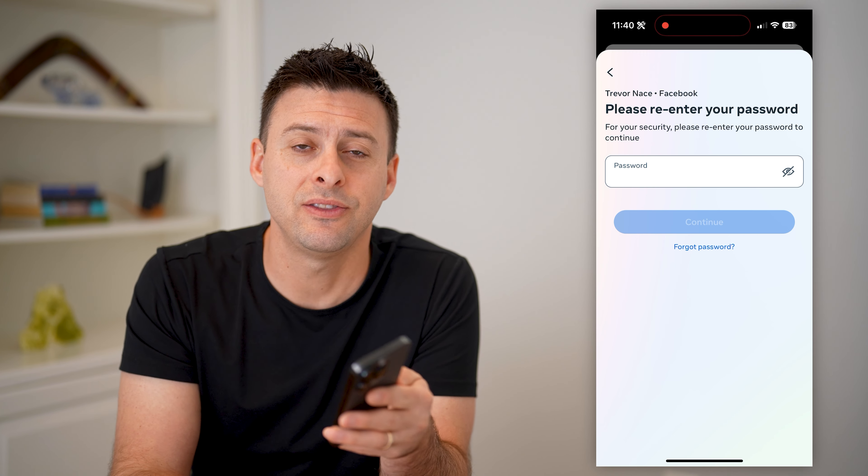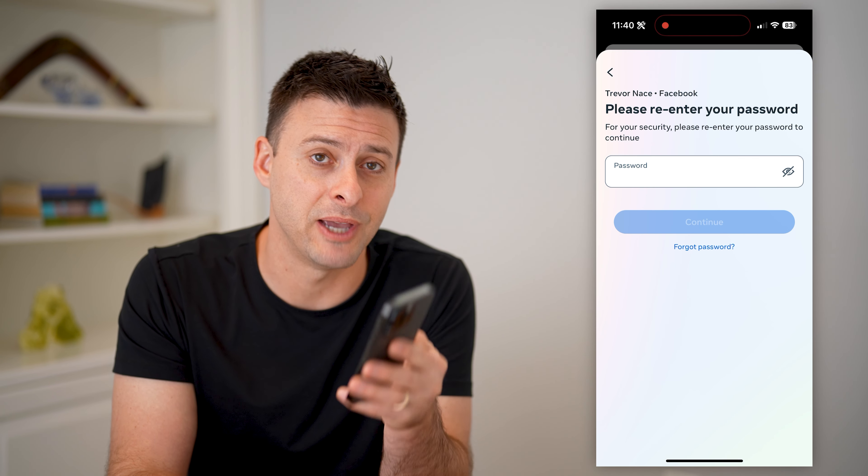I hope this helps. If it does, hit the subscribe button down below — it really helps me out. And I'll catch you on the next one.